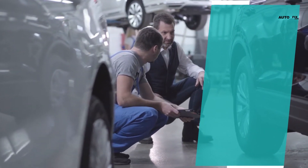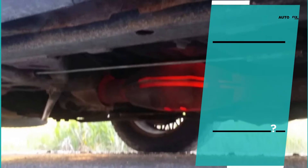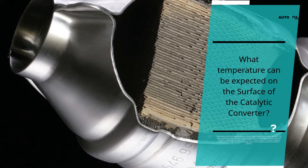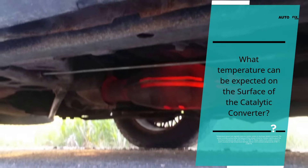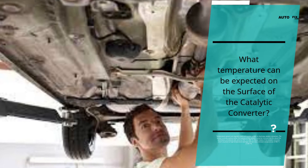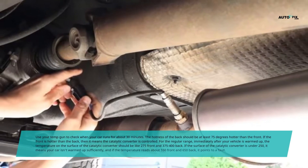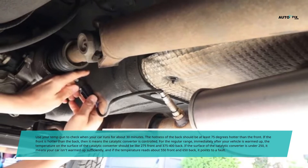What temperature can be expected on the surface of the catalytic converter? Temperature sensors are regularly used as a warning system on catalytic converters. The sensor alerts when the temperature of the catalytic converter rises far above the limit considered safe, which is 750 degrees Celsius or 1,380 degrees Fahrenheit. Newer models of the catalytic converter are less prone to high-temperature damage and can resist constant temperatures of 900 degrees Celsius or 1,650 degrees Fahrenheit. Use a temperature gun to check your car after it runs for about 30 minutes — the rear should be at least 75 degrees hotter than the front.